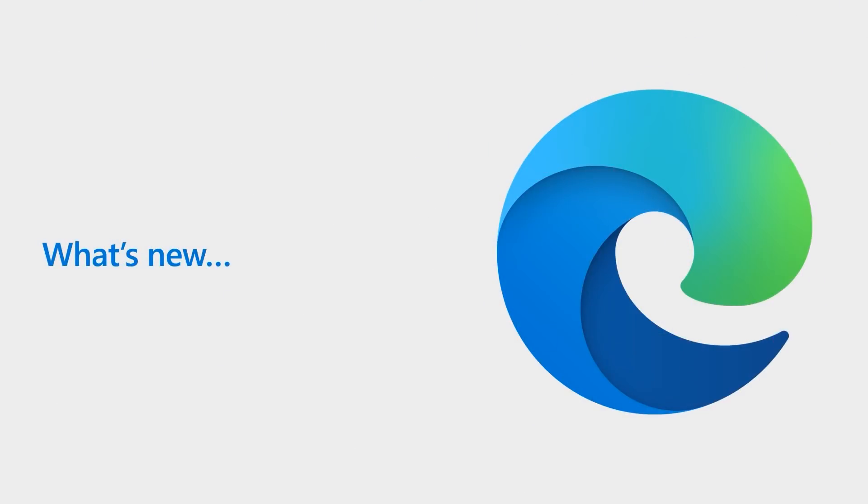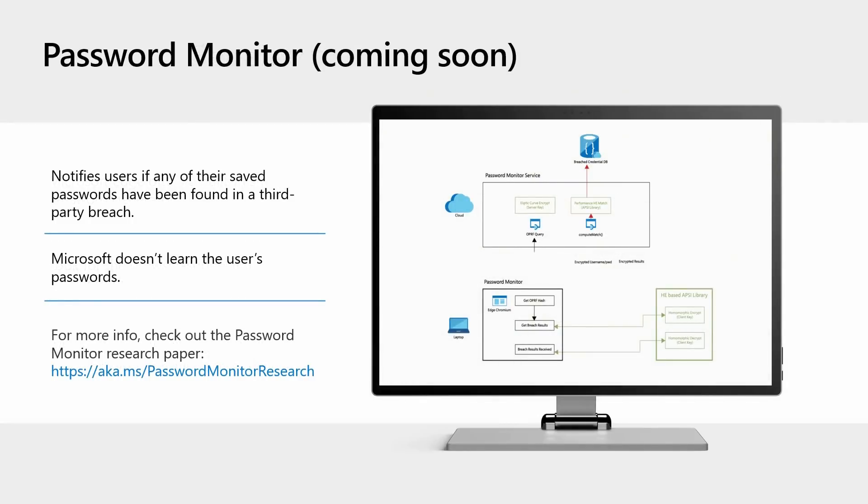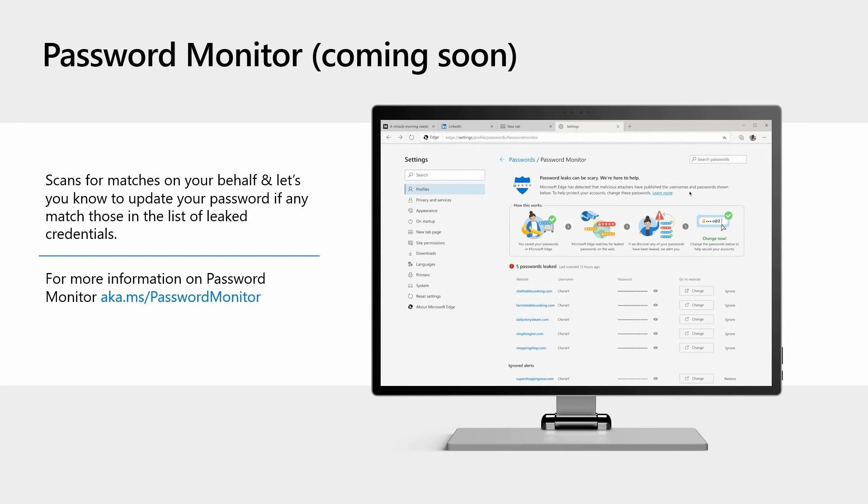Now let's talk about what's new. As of Build 88, Microsoft Edge offers a built-in strong password generator. You can use this when signing up for a new account or when changing a password — just look for the browser-suggested password dropdown in the password field. When selected, it will automatically save to the browser and sync across devices. Password Monitor ensures privacy and security of the user's passwords so that neither Microsoft nor any other party can learn the user's passwords while they are being monitored. Password Monitor scans for matches on your behalf, is on by default, and notifies the user if they need to change their password.